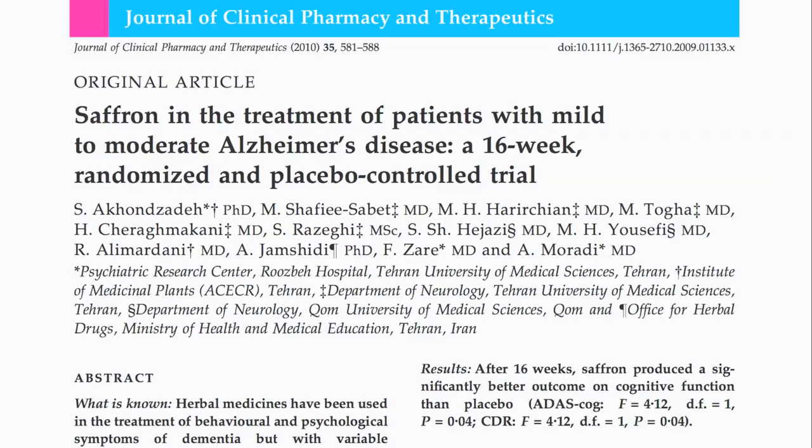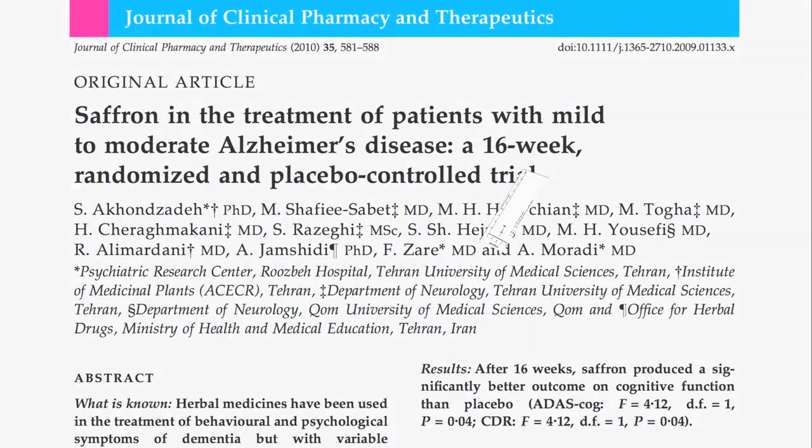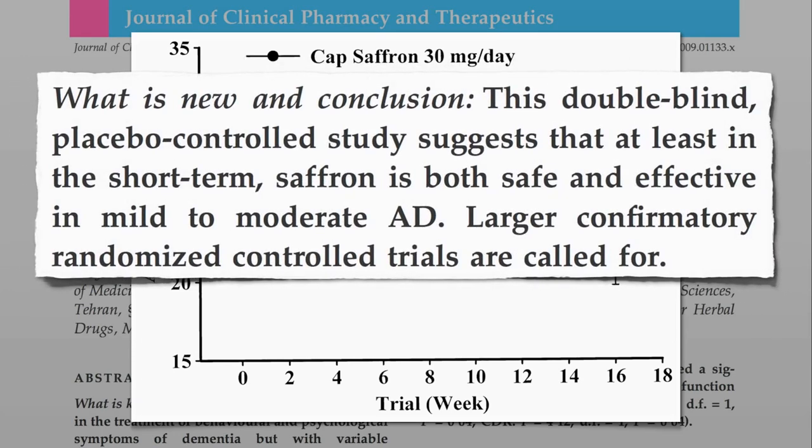Dr. Greger also found that saffron and berries have additional benefits for the prevention and treatment of Alzheimer's disease. In a double-blind randomized trial measuring cognitive dysfunction in Alzheimer's patients comparing saffron to placebo: patients given placebo capsules showed cognitive dysfunction getting worse over time — that's what happens in Alzheimer's, you get worse and worse until you die — unless, it appears, you spice up your life with a little saffron. The conclusion: this double-blind, placebo-controlled study suggests that, at least in the short-term of 16 weeks, saffron is both safe and effective in mild to moderate Alzheimer's disease.